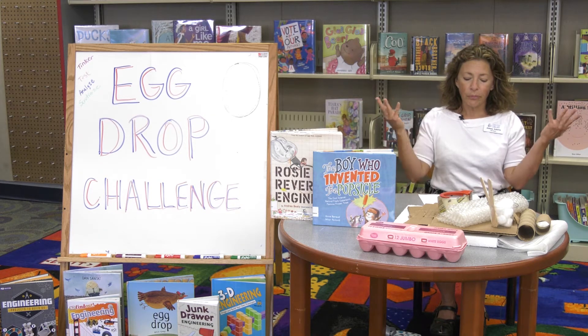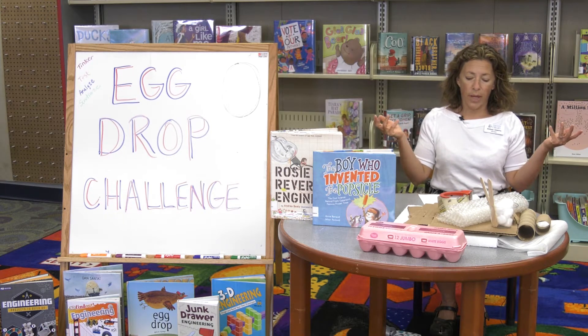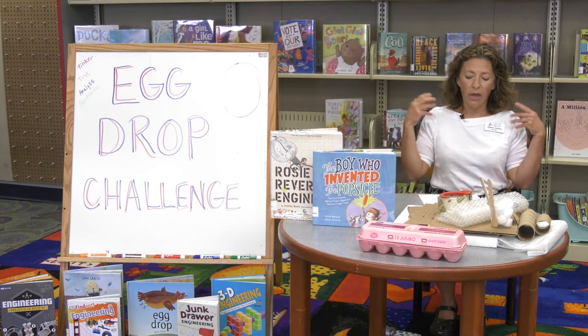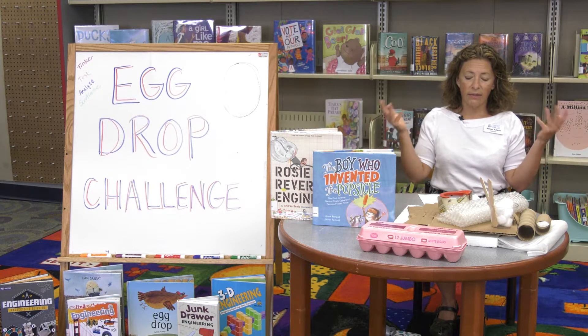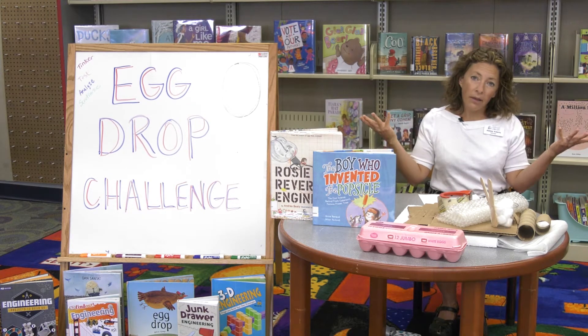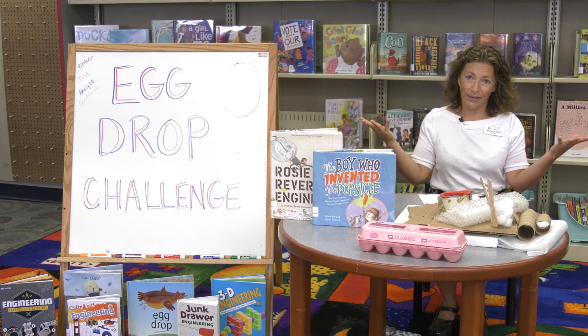Today we are going to design a landing craft that protects your egg passenger when it's dropped from way up high. We are going to use the engineering design cycle to design our landing gear, test it to see if it works, change the design to make it better, and then retest to get new results. But the most fun thing is grown-ups and you can break some eggs — that's the fun part!